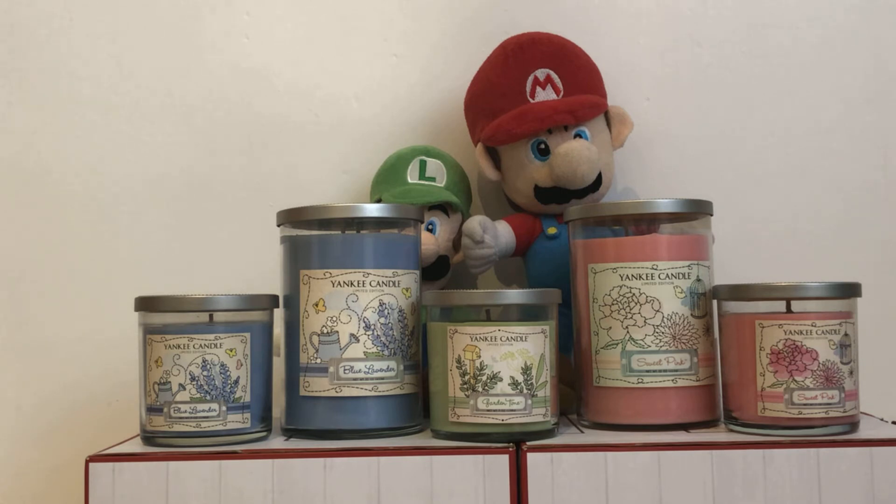There are three fragrances in this collection. They are called Blue Lavender, Garden Time, and Sweet Pink.